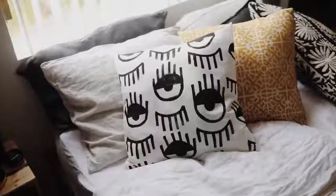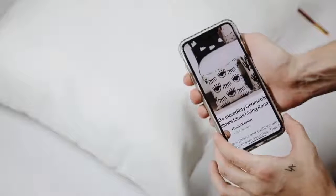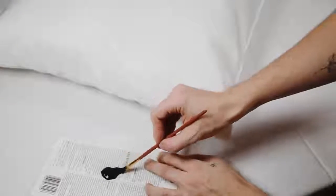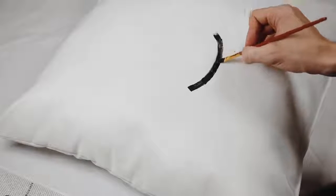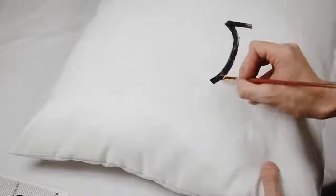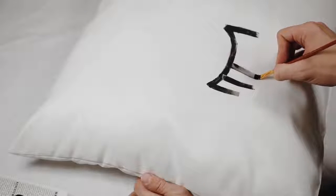Moving on to the next project — we're creating this patterned pillow using just a pillow insert from IKEA, some black paint, and a paintbrush. I found this idea on Pinterest and wanted to recreate it. This pillow literally cost me $3 to make because I'm just going to paint directly on top of the pillow insert. I really love the fabric texture of the pillow insert, so I'm using a small quarter-inch flat painting brush, which makes it nice to create squared-off edges without too much work.